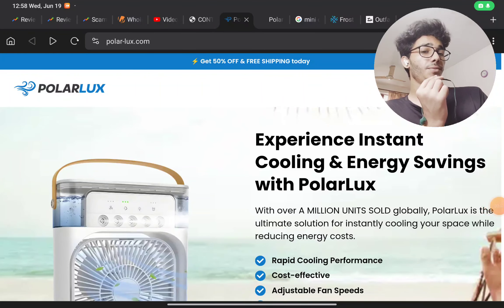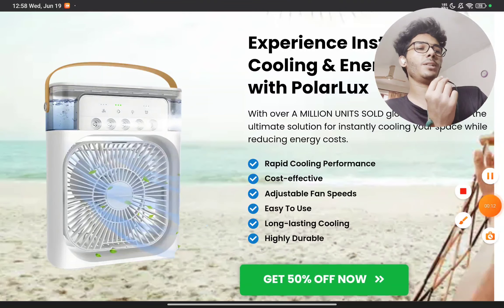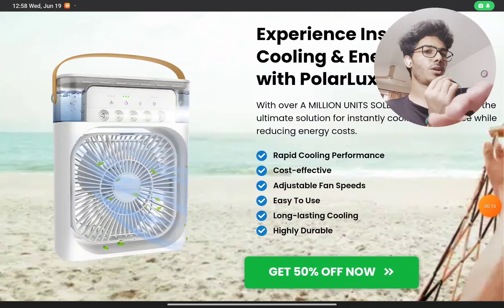I will show you with proof if this Polar Lux cooler, or any other brand mini cooler, is a scam product or not. I have got all the proofs, all the videos — everything you will get in this video. Just stay with me till the end. So first things first: this is not a brand at all.